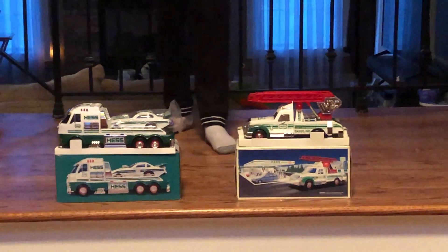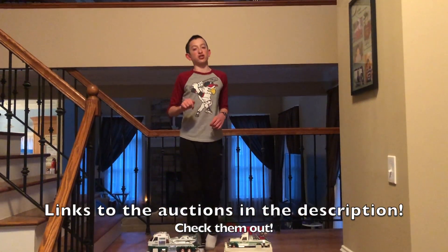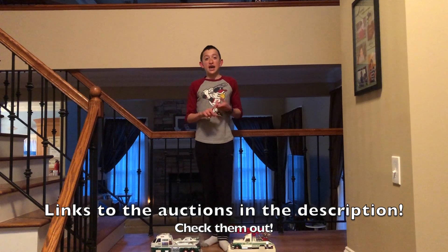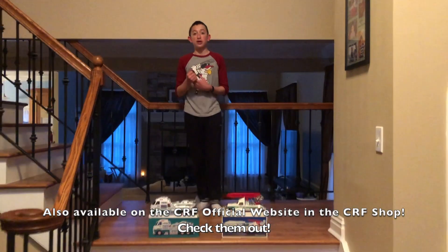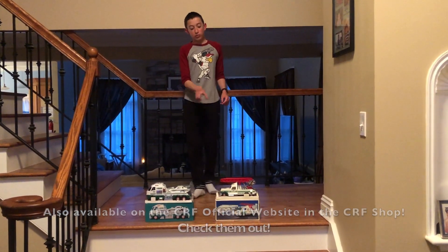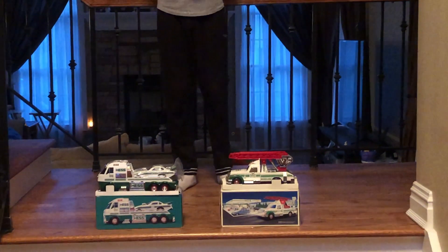So if you want one of these two trucks, go down below in the links in the description to the auction. They are also on my CRF website in the CRF shop, so you can buy whichever ones you want.